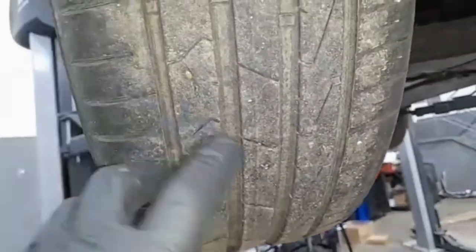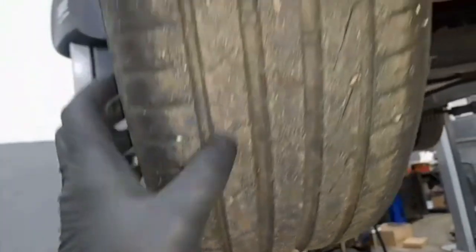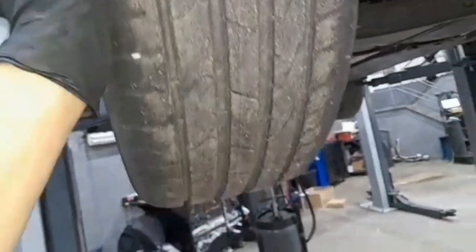Your passenger side rear tire has a nail stuck in it, which is why the TPMS light is on the dash — due to a puncture. The tire is also perished and cracking, so I advise replacement or repair of the puncture.